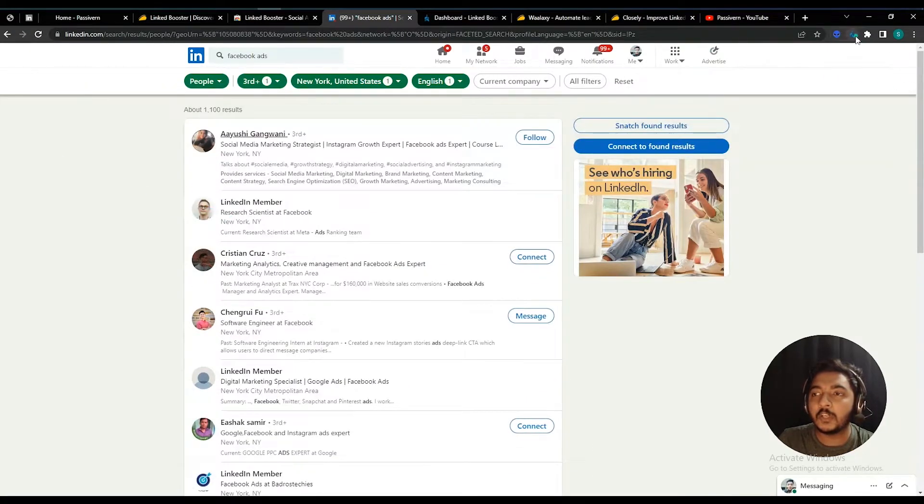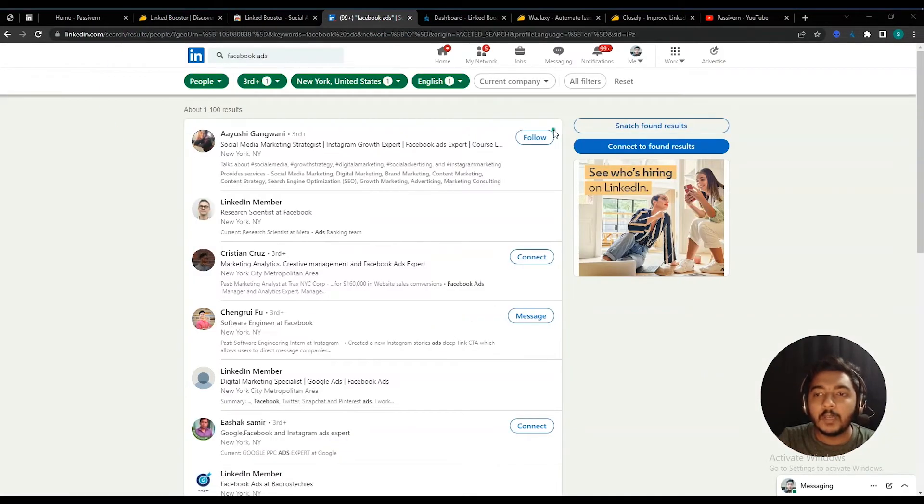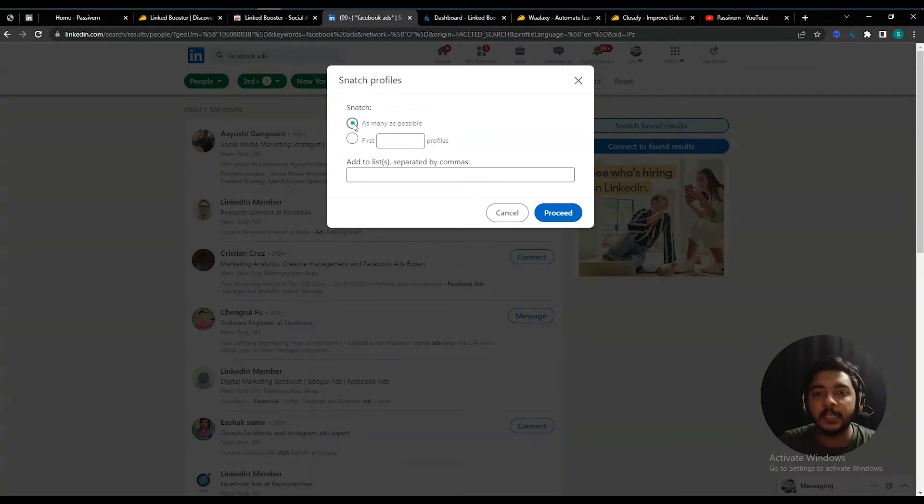When you install the Linked Booster plugin on your web browser, you'll get two new options here: 'Snatch Found Results' and 'Connect to Found Results'. These options are only available if you install the extension. Now I want to extract the data of these people to a Google Sheet, Excel sheet, or the Linked Booster platform. Click 'Snatch Found Results'. You can extract as many leads as possible, or specify a number like 20, 1000, or 2000 profiles — but it will take more time for larger numbers. For testing I'll extract 30 profiles.